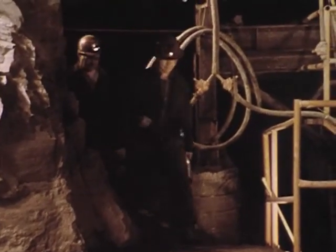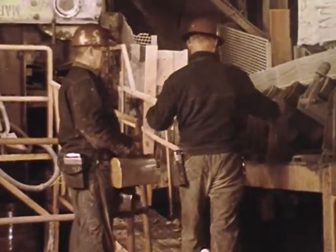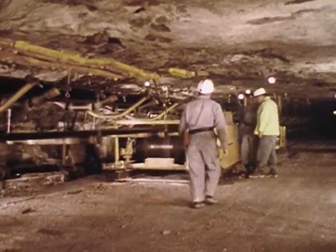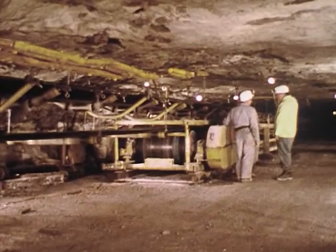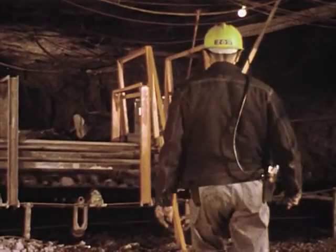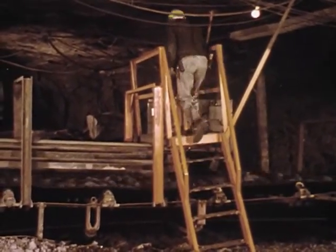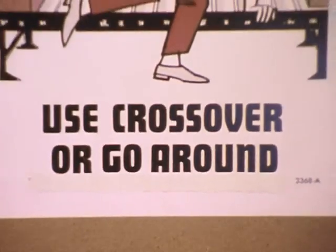When workmen decide to take a shortcut over a moving belt rather than walk to a crossover, they invite trouble. His buddy hurries to pull the stop line, but it's too late. There are three steps necessary to discourage this unsafe practice: first, a survey should be made of the places where men ordinarily cross the belt lines; second, crossovers should be installed at these places; and third, we should insist that only the crossovers be used.